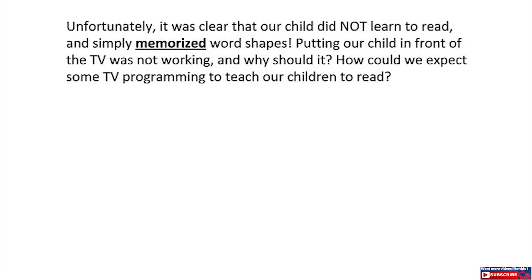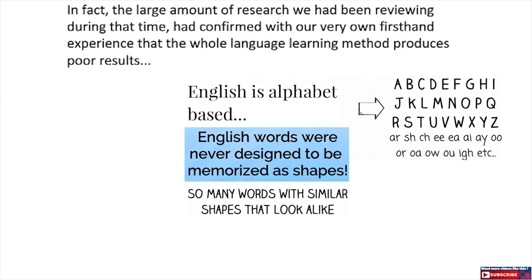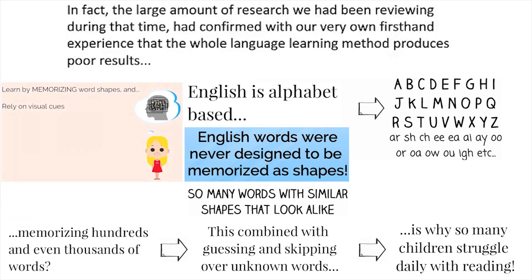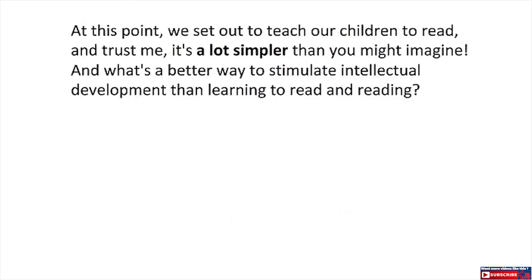Unfortunately, it was clear that our child did not learn to read and simply memorized word shapes. Putting our child in front of the TV was not working — and why should it? How could we expect some TV programming to teach our children to read? In fact, the large amount of research we had been reviewing during that time confirmed with our very own first-hand experience that the whole language learning method produces poor results. And this is also when we discovered the key to helping young children develop critical, foundational reading skills. At this point, we set out to teach our children to read, and trust me, it's a lot simpler than you might imagine.